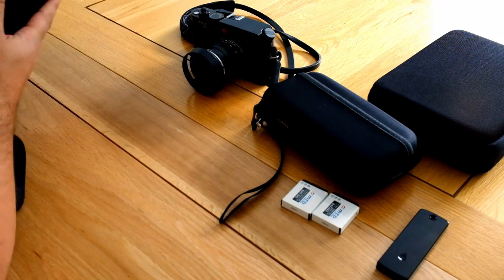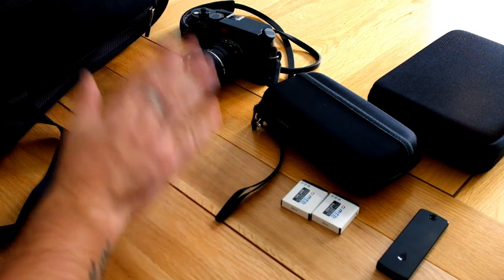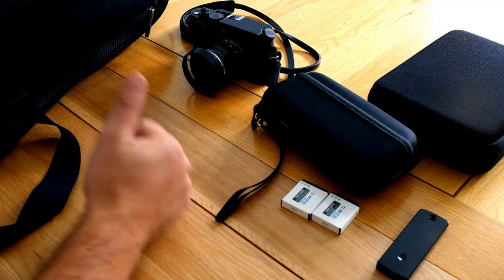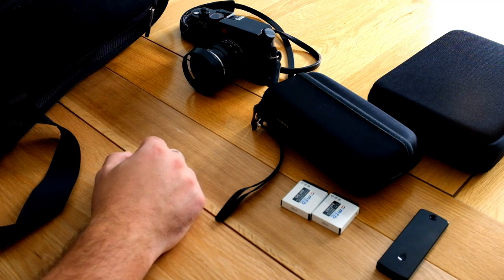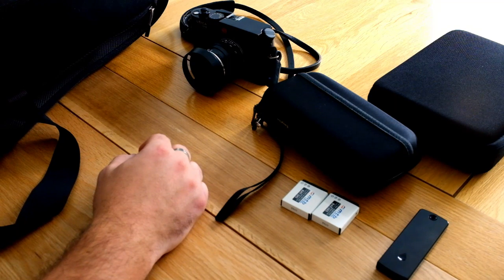I'm also taking a tripod, but I can't show you that right now since it's holding the camera filming this video. Maybe I'll do a separate video on tripods, as exciting as that is. But that's pretty much what I'm taking to Japan at the moment — I'll come back with more information as I work it out.